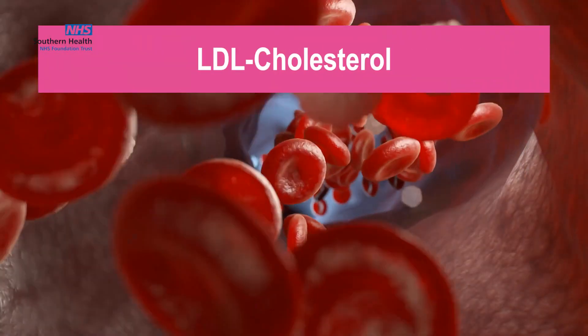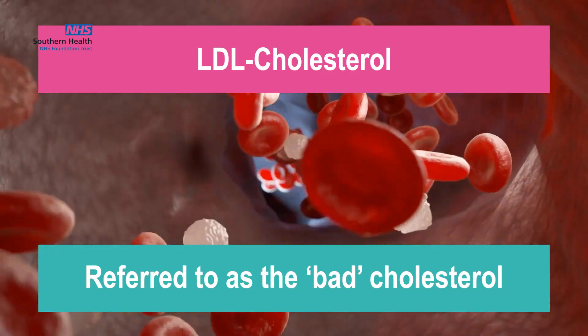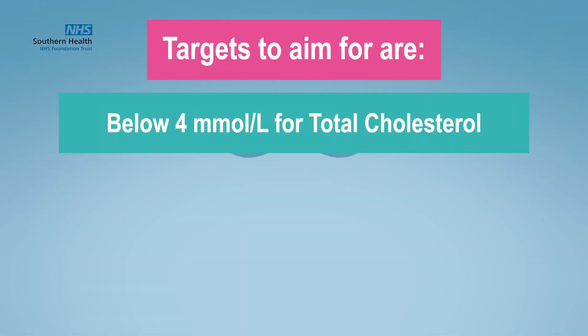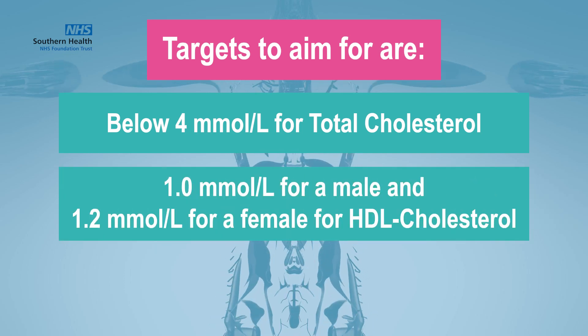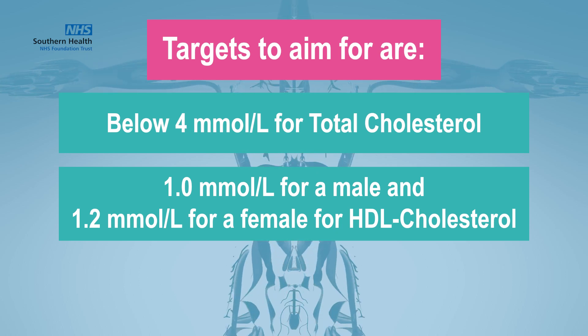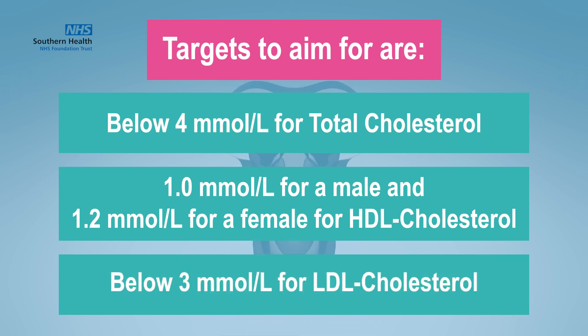LDL cholesterol is therefore often referred to as the bad cholesterol. The targets we would like to aim for are below 4 mmol per litre for total cholesterol, 1 mmol per litre for a male and 1.2 mmol per litre for a female for HDL cholesterol, and below 3 mmol per litre for LDL cholesterol.